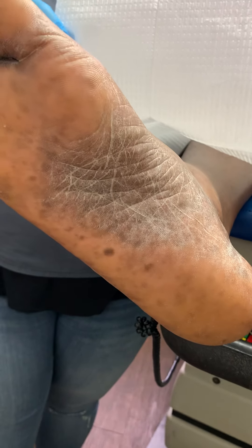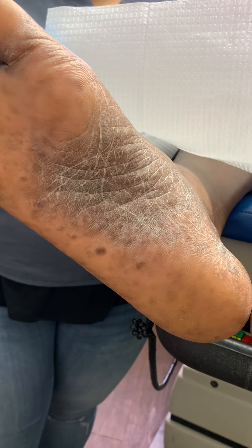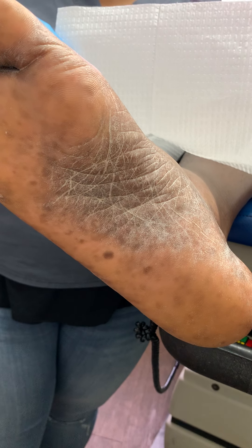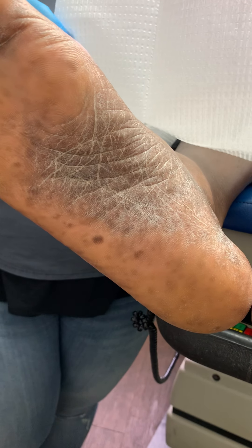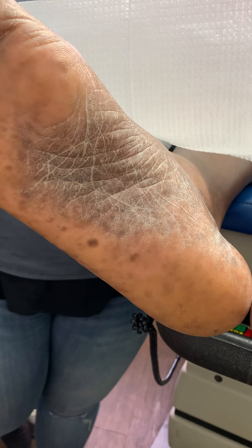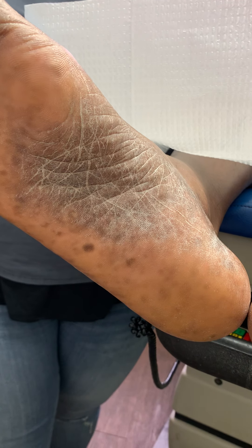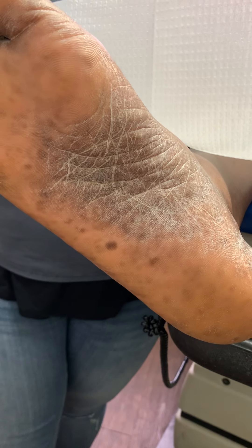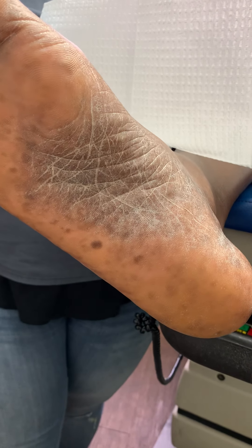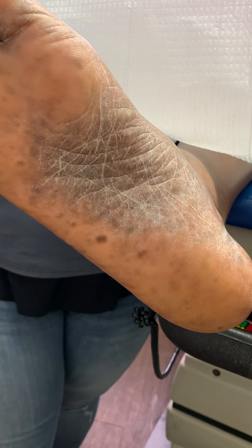A lot of people suffer from dry skin. Some people may jump to the assumption that it could be either simply dry skin, or there's an element of a dermatological manifestation of unknown etiology. It could be dry skin or fungus. If it looks like a duck and quacks like a duck, it may be a duck — or it may not be a duck, maybe a swan.